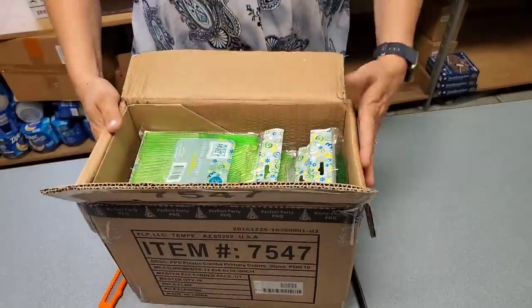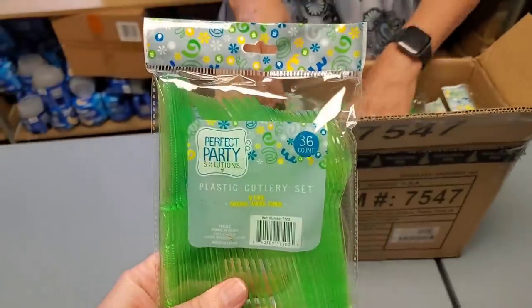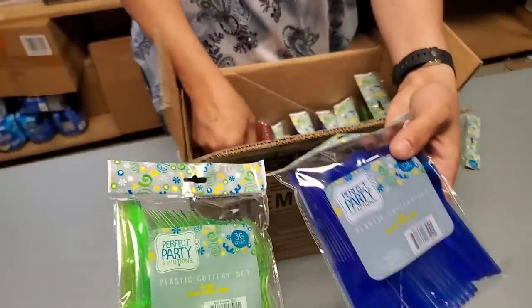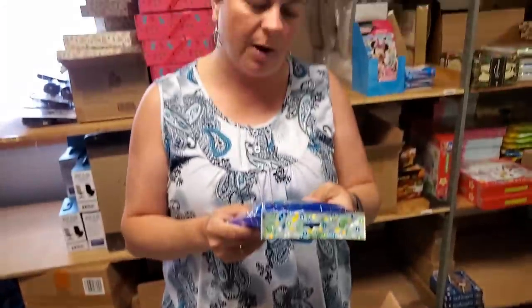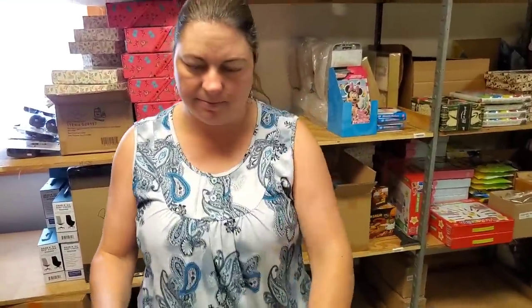For all the picnics you're going to do — we've got silverware in various different colors. We've got green, blue, red. Blue and red would be perfect for 4th of July. It's a plastic cutlery set: 12 spoons, 12 knives, 12 forks. You'll find that in our home and kitchen category.